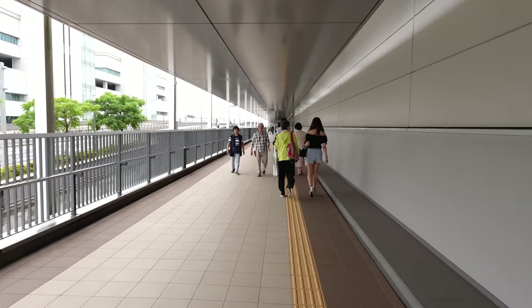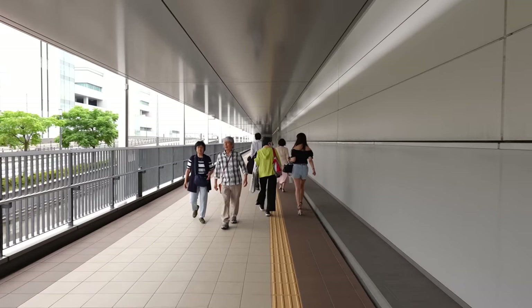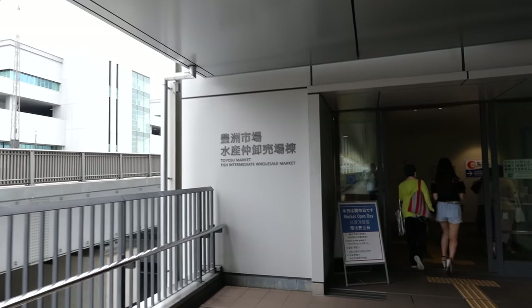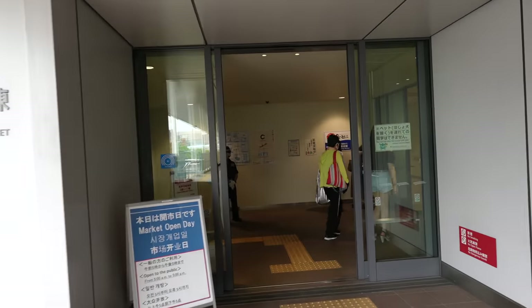Last time when I was here was about three years ago. I'm wondering if they changed the inside or not. In three years, we had the pandemic and also the Tokyo Olympics as well — it was a chaotic time. And here we go, we arrived at the wholesale marketplace.